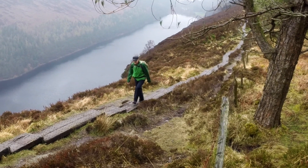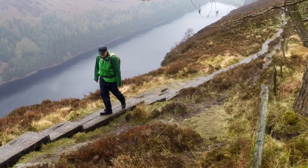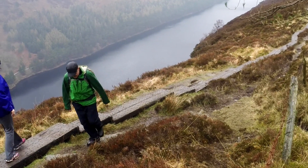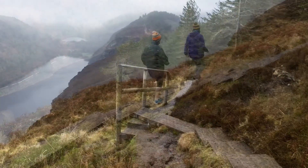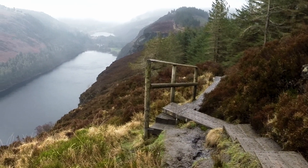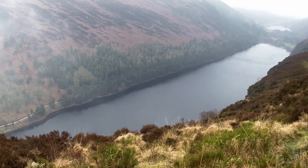Before long the climbing resumes again, and as you climb up and up the view of the lake just keeps getting better and better. It's a narrow boardwalk, so from time to time you may have to step off it to allow other people to pass — but who cares? The view is just so enchanting here.